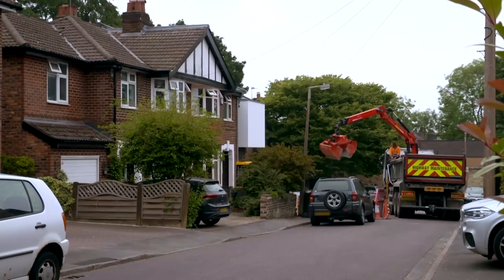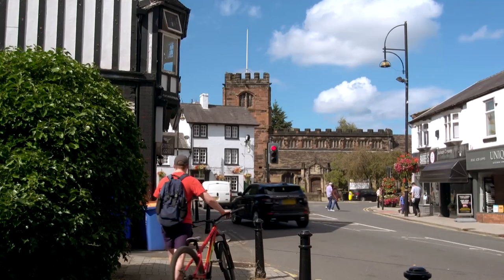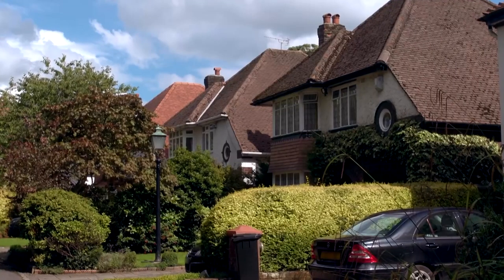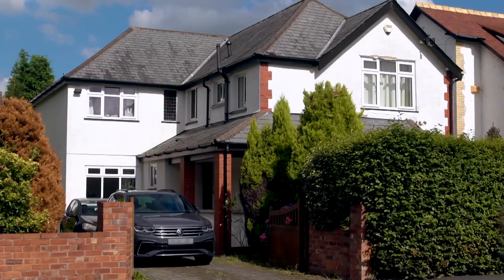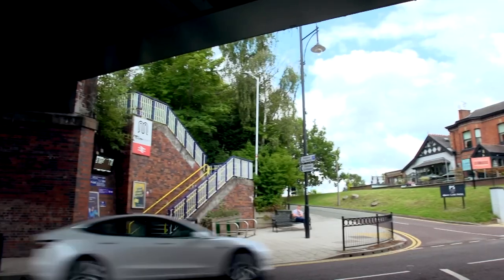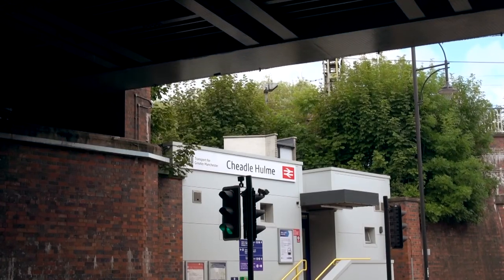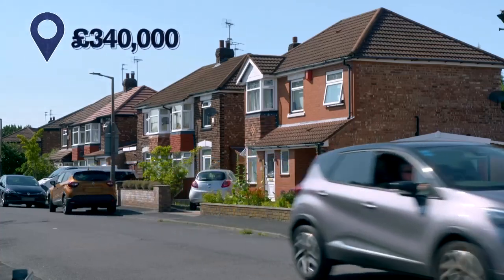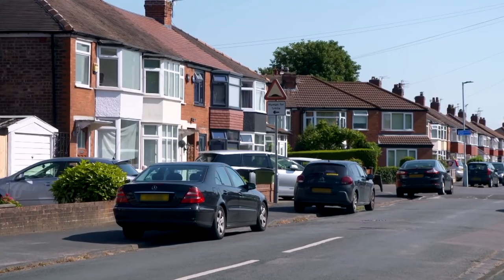And by the look of it, it looks like they're still building it. This bustling suburb is popular but it comes at a price. As well as great facilities, it's on the commuter belt for Manchester City Centre. So you'll need nearly £340,000 for a semi-detached in a street like this.